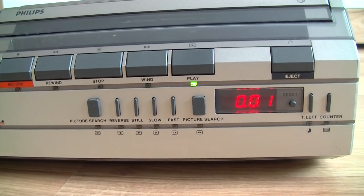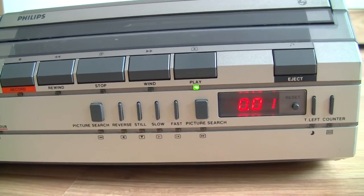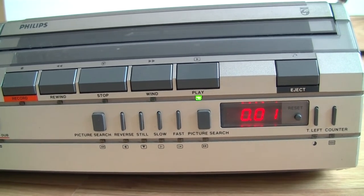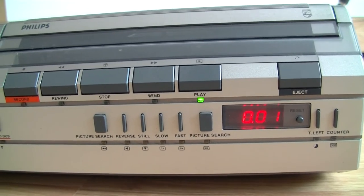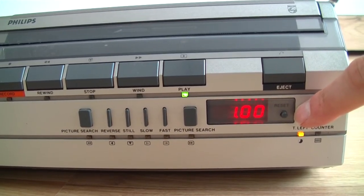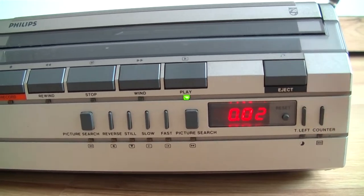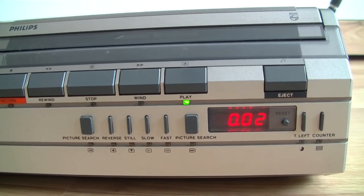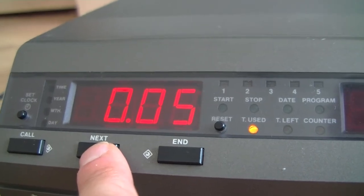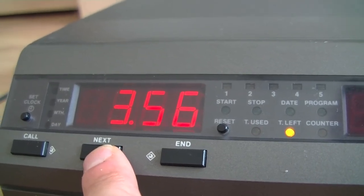The Auto Tape Tracking System was introduced in V2000. It is quite accurate. It shows the used time, remaining time, and also the current time. It also has a counter and displays under the cassette mechanism. The other display is for the clock and tuner. These functions exist in the 2332, but all information is on the same display and can be selected by the next button.